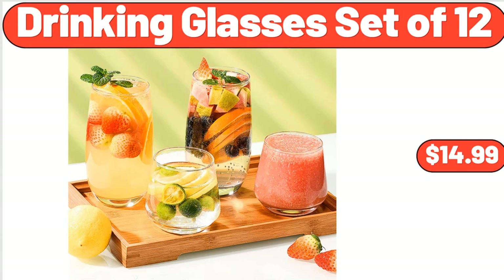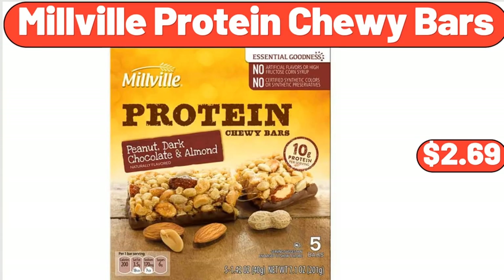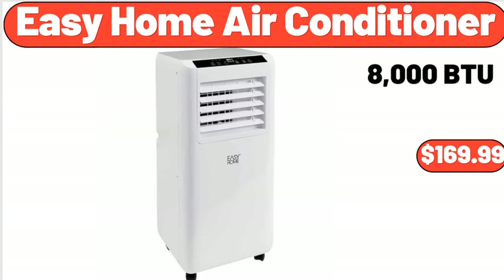Drinking Glasses Set of 12, $14.99. All-Weather Wicker Outdoor Loveseat Set, $279.99. Millville Protein Chewy Bars, $2.69. Easy Home Air Conditioner, $169.99.